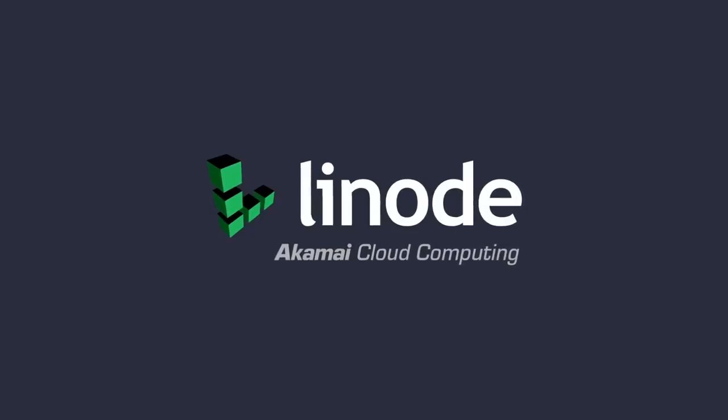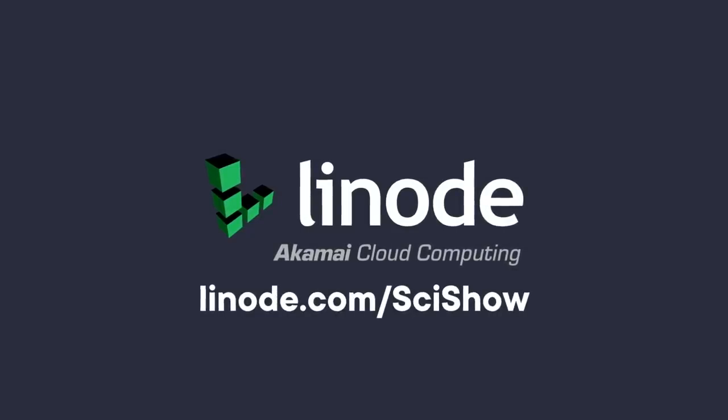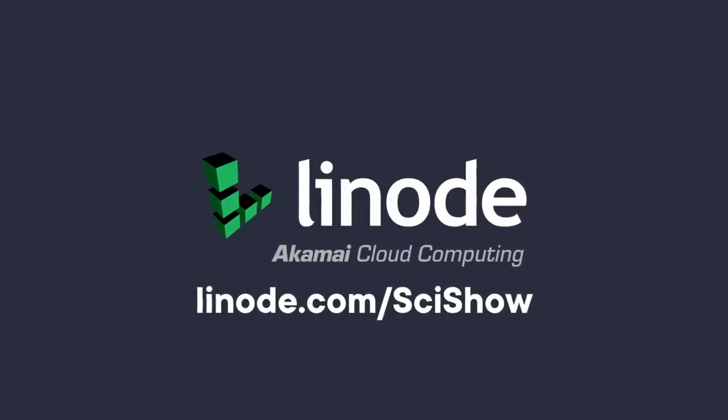Thanks to Linode for supporting this episode of SciShow. You can go to linode.com/scishow to learn more, and to get a $100 60-day credit on a new Linode account.